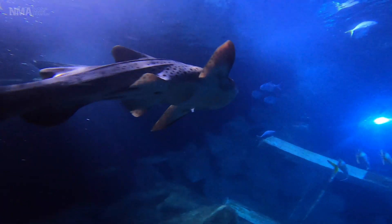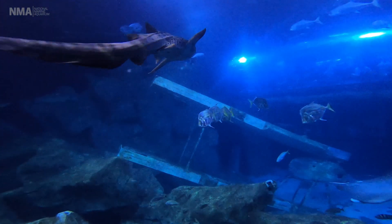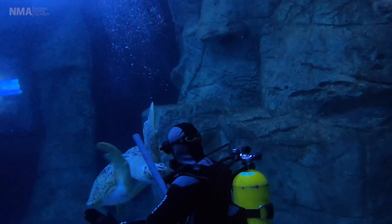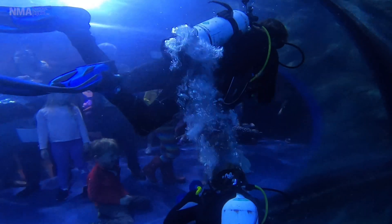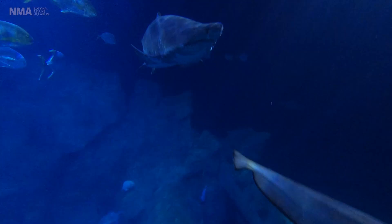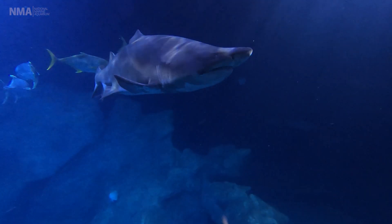Our other two tanks are what we call tropical, so they're around 24 to 25 degrees. Diving in the tank is my favorite part of my job — I love it, it's peaceful and quiet most of the time, depending on what mood the turtle or the sharks are in. It's really fun to engage with the public through the windows; kids get so excited. And there's a real sense of freedom of being in the water and being weightless.